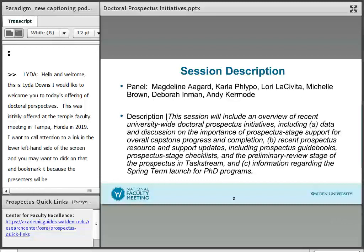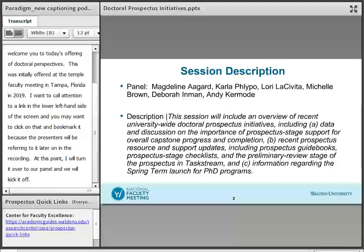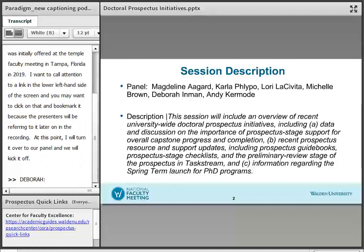At this point I'm going to turn it over to our panel and kick it off with Dr. Deborah Inman. We're very excited to be with you today and we really appreciate your coming to view this session.